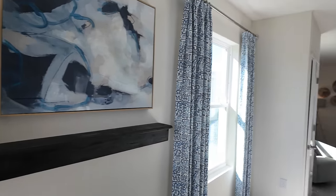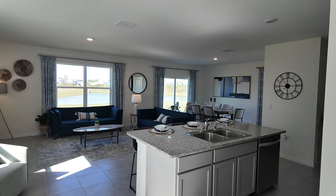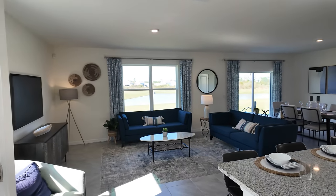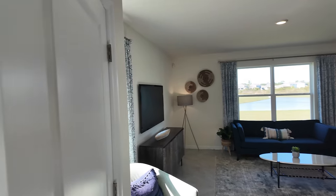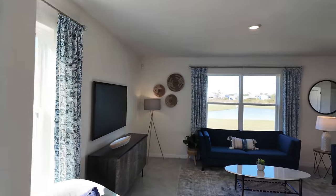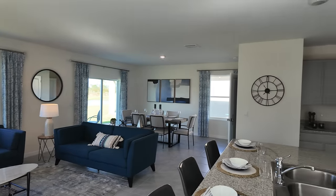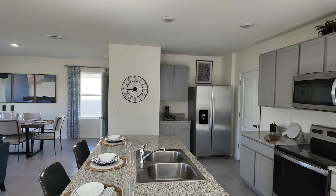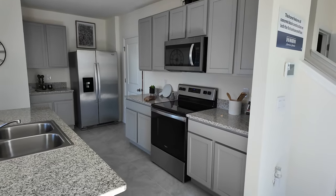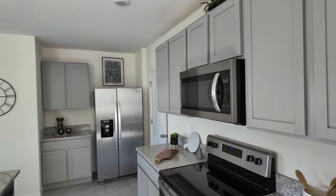Most of the quick move-in homes that they have already being built will most likely be ready for somebody to move in within the next three to four months or so — sometimes a little sooner depending on construction time. These are typically the upgrades you'll see: tile flooring throughout the main level, granite countertops, wood cabinets. Some of the granite countertops and cabinets will be different colors depending on what color the builder has for that particular home.